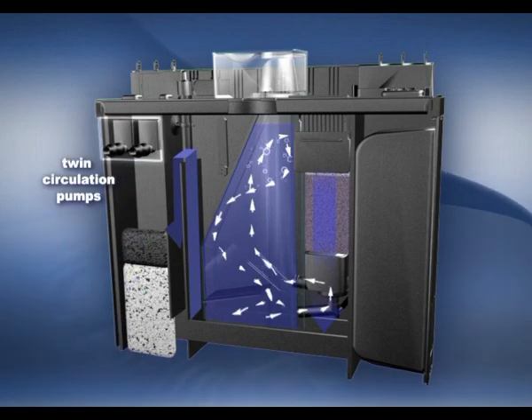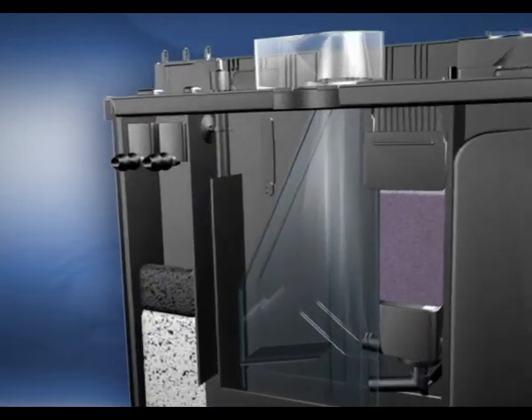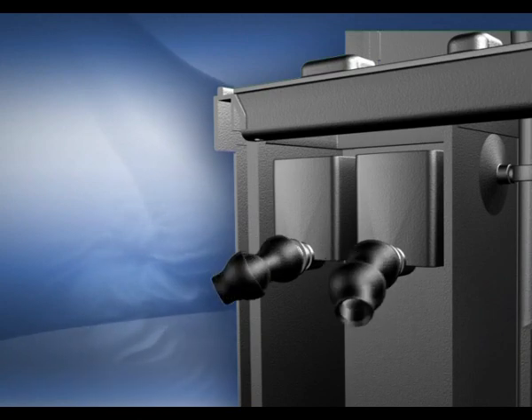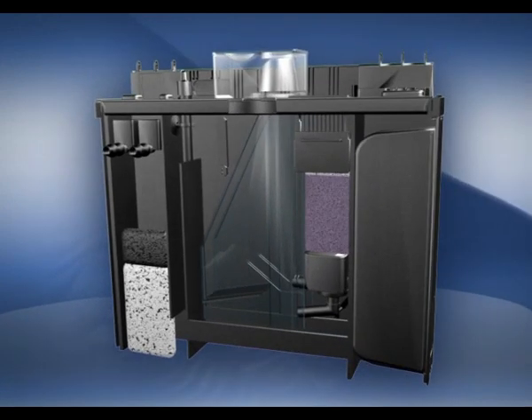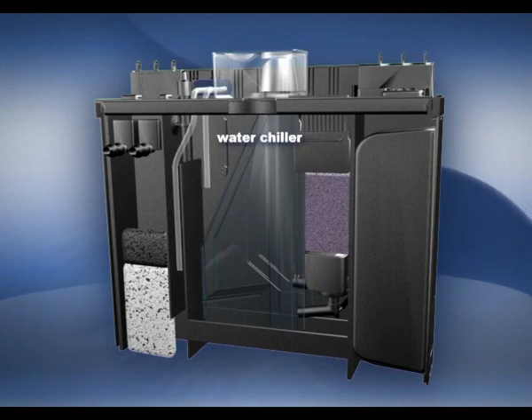Twin circulation pumps return the water to the tank through dual outlet jets that can be adjusted to create the optimum water currents for any reef setup. An optional water chiller can be easily inserted into the water treatment center.